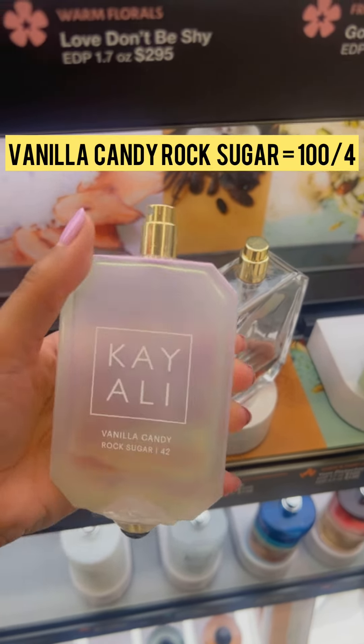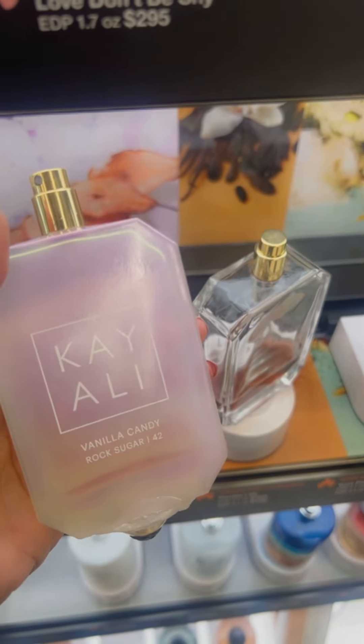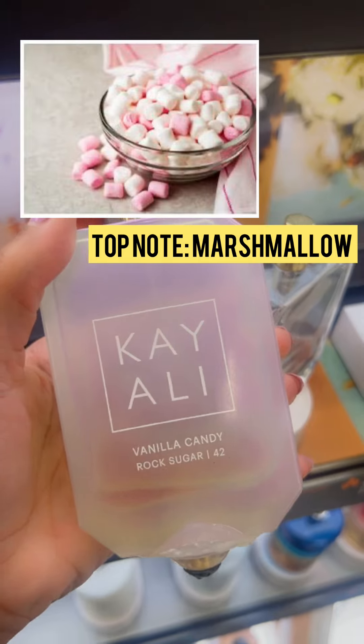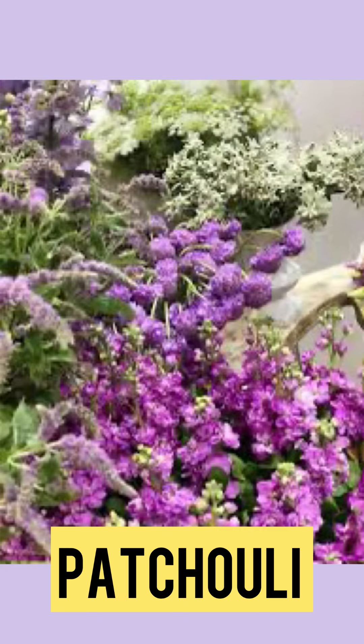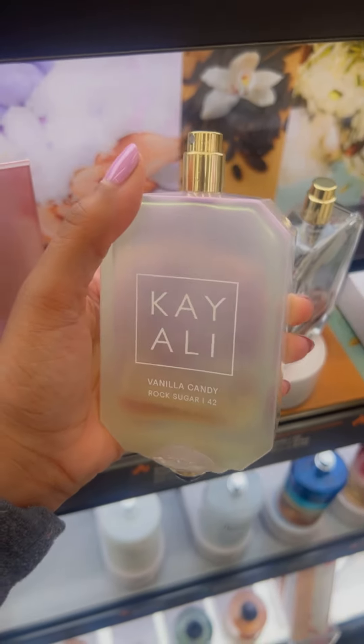Now this is a baddie worth getting — a hundred out of four. Vanilla Rock Candy is like a sophisticated party girl in Beverly Hills. The marshmallow is definitely present, and I'm loving the white caramel and the patchouli at the end, which makes this one a lasting favorite. This is the one I'm actually taking home.